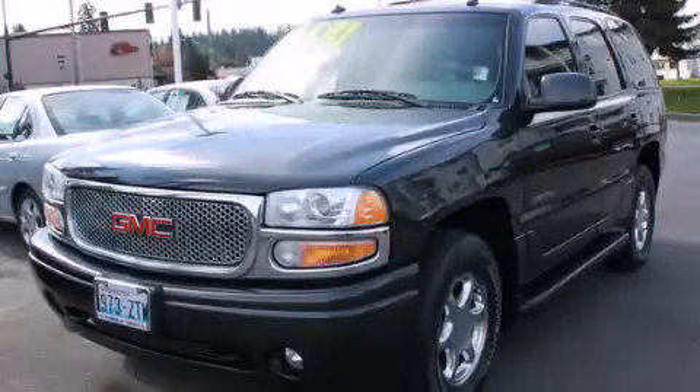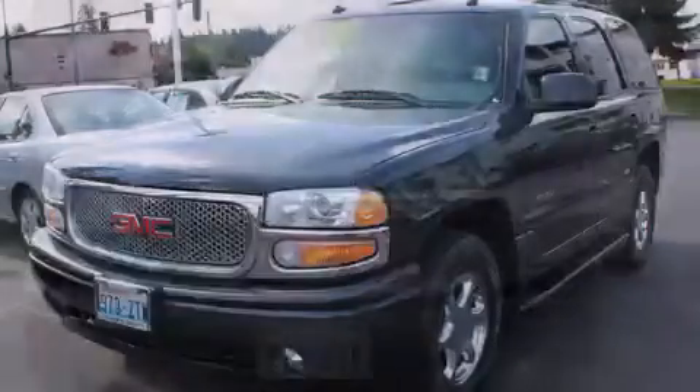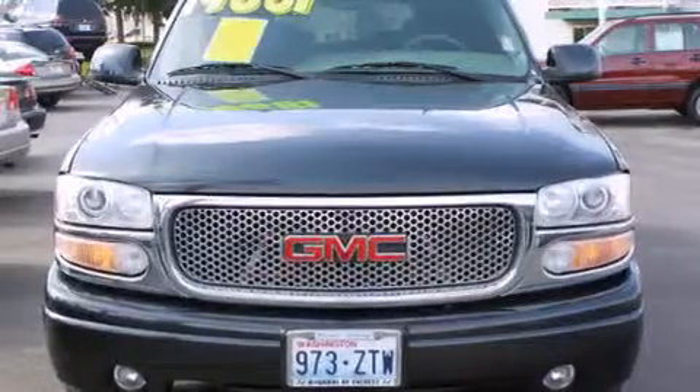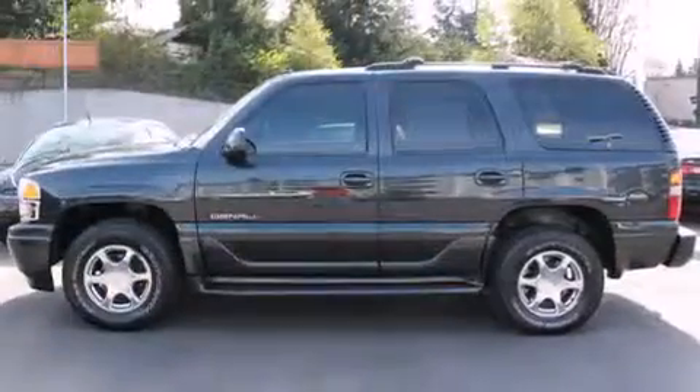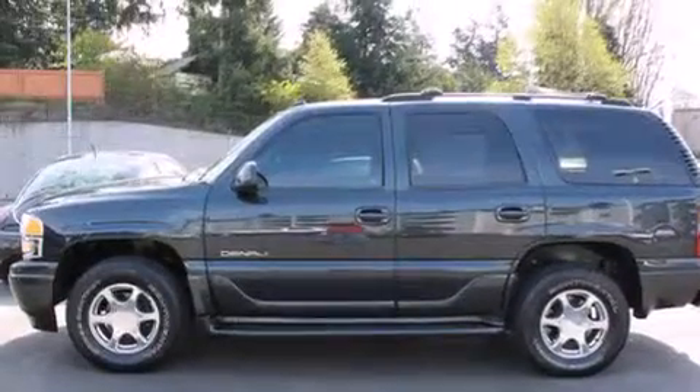This is a 2003 GMC Yukon for when safety, size, and space are of importance. It has a 6.0 liter 8-cylinder engine and automatic transmission.